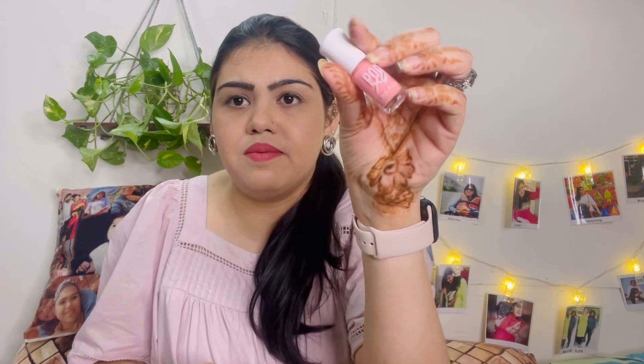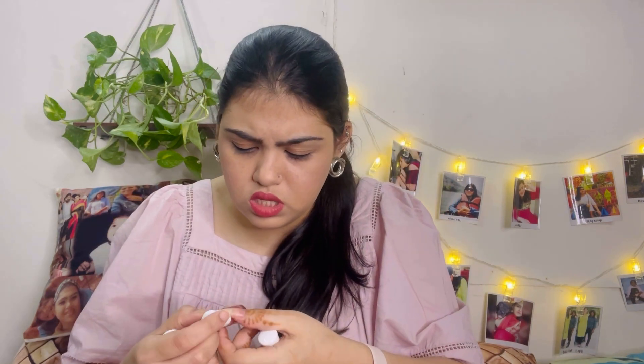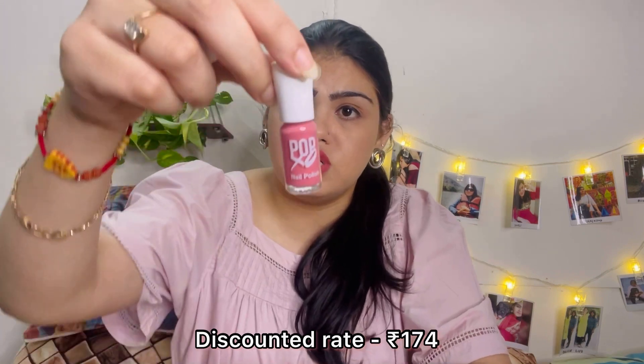So the shades are: first one, then this one — they're quite pretty. There were 2-3 packs available with different shade combinations and I ordered this one. The shade names are Bear, Unbutton, Basic, Bossy, and Rebound — five shades in total. This nail kit's actual price is 250 rupees and I'll mention the discounted price I got it for.